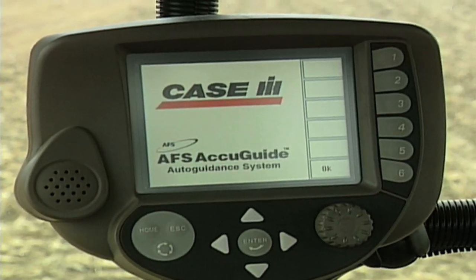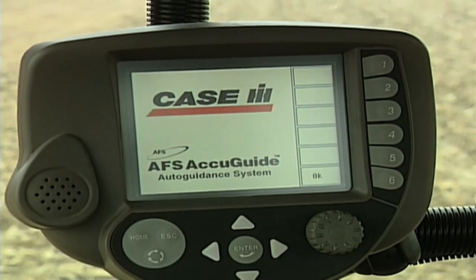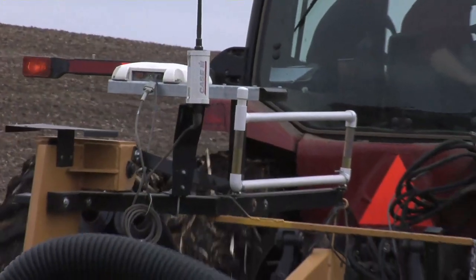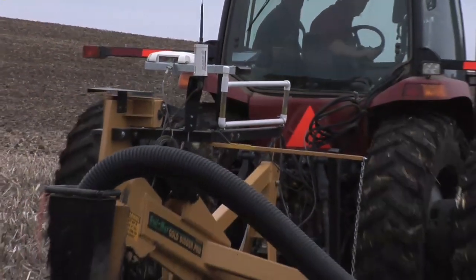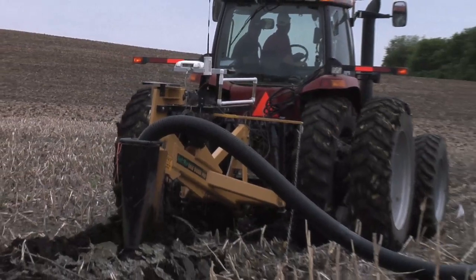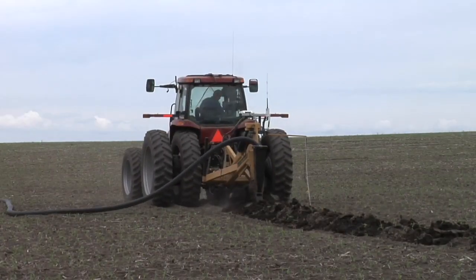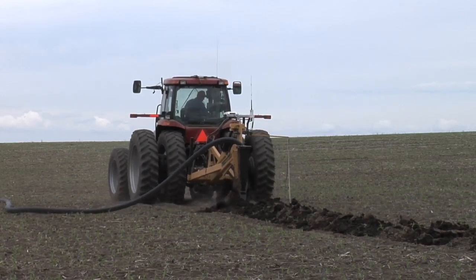This is really important for us also for another big job that we've been talking about: drainage tile installation. With our drainage tile, we don't have to go digging around out there trying to find where lines are at — they are all mapped, sub-inch accurate, with GPS technology. So we're using that on the farm as well.